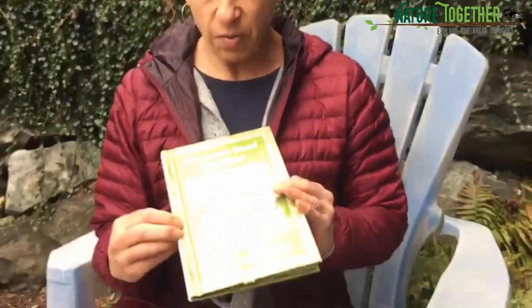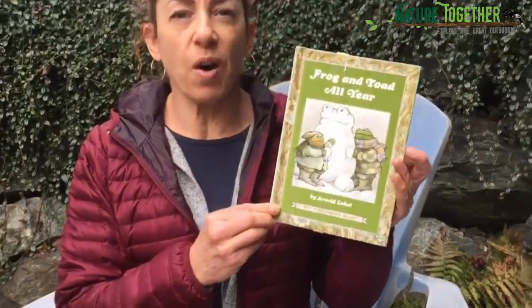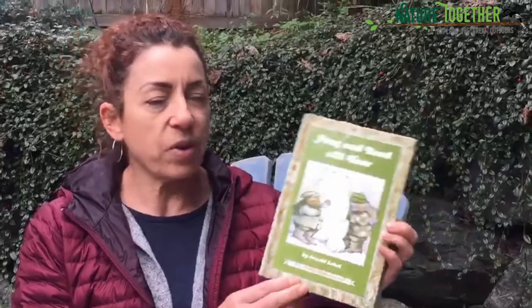Hi, Nature Together friends. It's me, Miss Theresa. I haven't seen you in so long. The last time we saw each other it was winter, and now it is spring. There are signs of spring coming up all around outside if you look closely. So I wanted to read you guys a story. This one is a small story about spring from Frog and Toad All Year by Arnold Lobel. The title of the story is called The Corner.